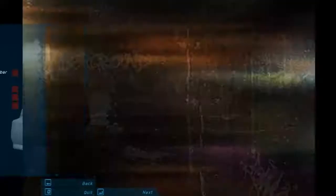Getting your ride on the cover of a magazine is the ultimate props. Your car is going to have to look good and drive fast. These magazines will put you on their cover if you prove yourself on the streets.